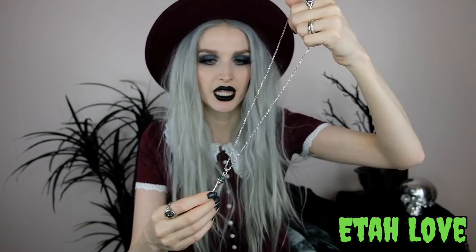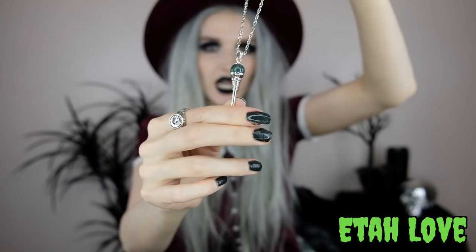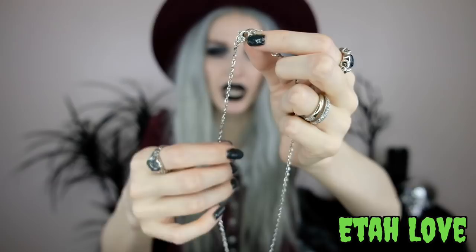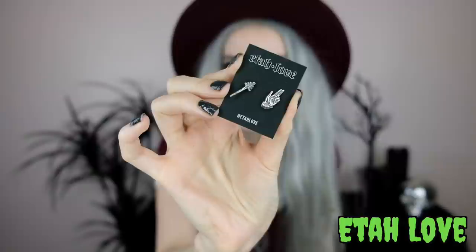Next up from the tarot-inspired line is a necklace called the Empress. It has a scepter pendant that's a pretty good size. At the top of the scepter is a rounded azurite malachite that symbolizes the earth. The scepter itself has gorgeous detail and etching, a beautiful silver chain, and the clasp has a little rose design — really heavy duty, easy to manage even with long nails. I also picked out earrings called the Hierophant — a pair of silver stud earrings, one a cross and the other two fingers pointing to the sky.